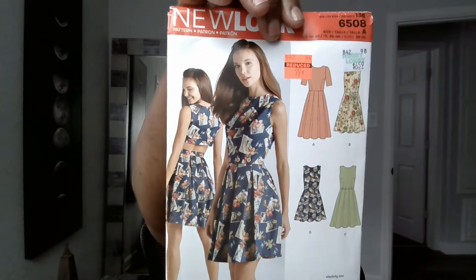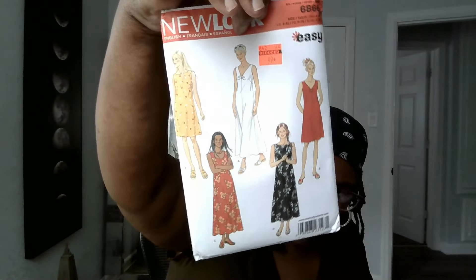I'll probably wear one of the tops I got with it. This is 6508 — I like the dress and I like the little cutout in the back. I think I can handle it. And then 6866 — I don't know what I'm gonna make out of it but I'm gonna make something and we'll figure it out.